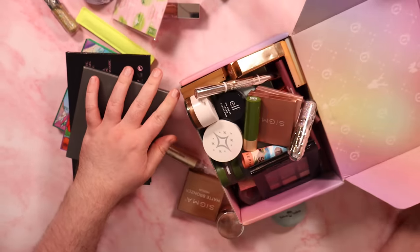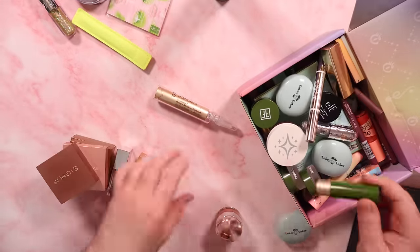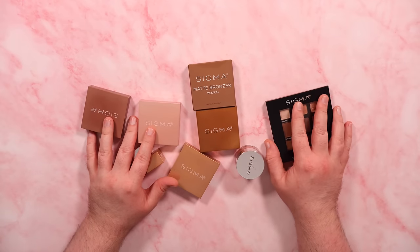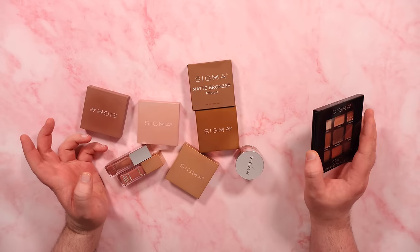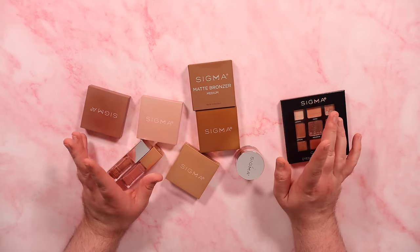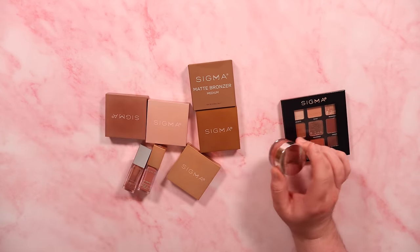I reckon it's time to reckon. Let's start with Sigma. Sigma was kind enough to send me quite a few things to try out. I also have brushes from them. This isn't everything, but it was everything that was in my testing drawer and I would like to talk about it with you because I have made my final decision.